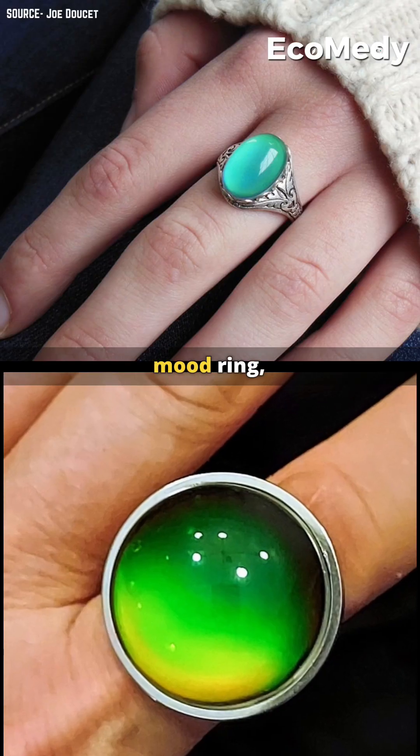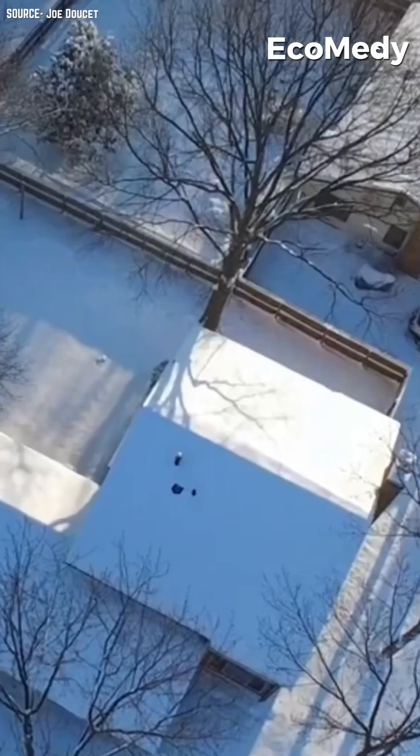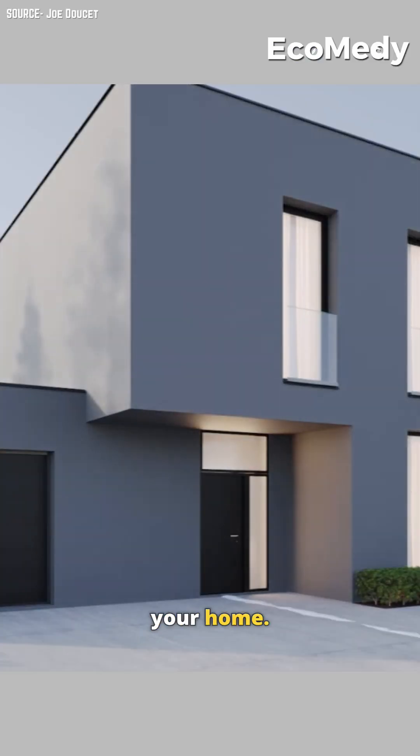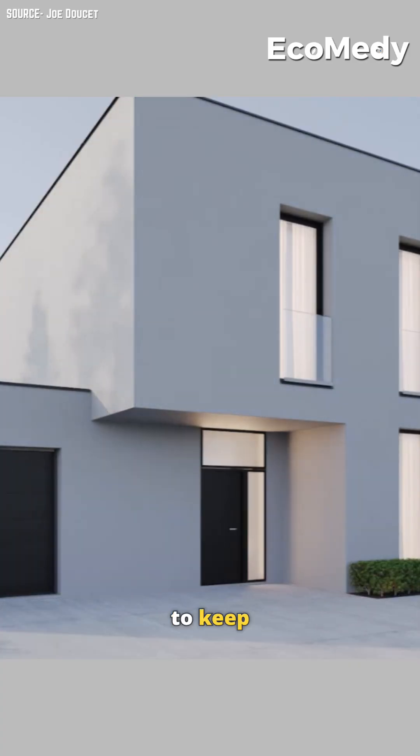Here's how it works. Like a mood ring, the paint uses thermochromic pigments that chemically react to temperature changes. When the temperature drops below 25 degrees Celsius, the paint shifts to black, absorbing sunlight to warm your home. On hot days, it turns clear, reflecting sunlight to keep things cool.